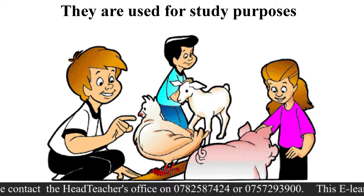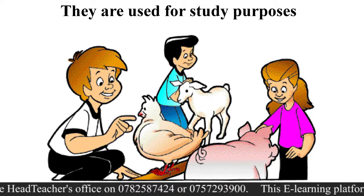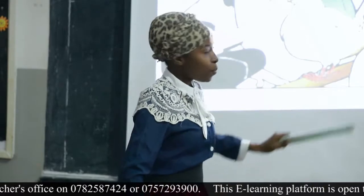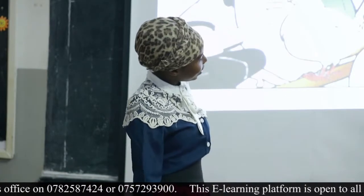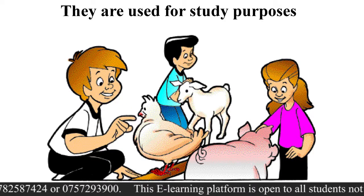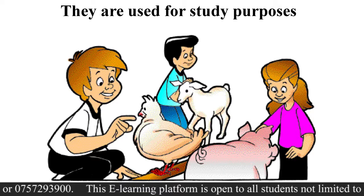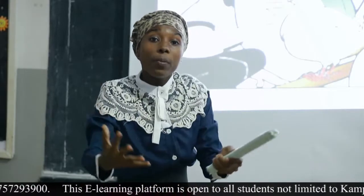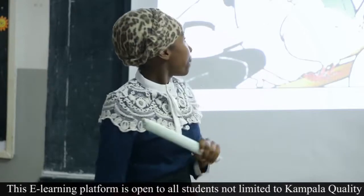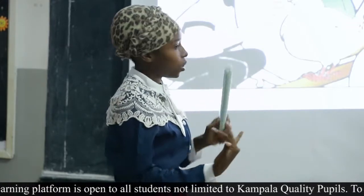Wild animals are also used for study purposes. Right now we're talking about them and studying about them. We look at the chicken, we look at the animal that gives us pork, we study about them. So animals help us learn about them, and in that way they are also useful. We've covered: wild animals give us meat, and they give us hides and skin.